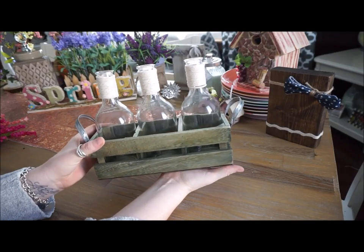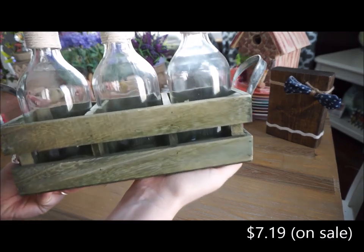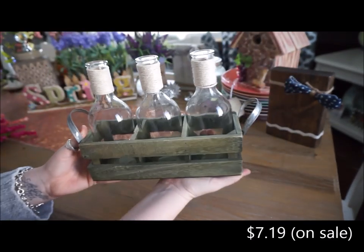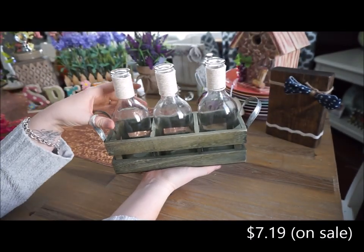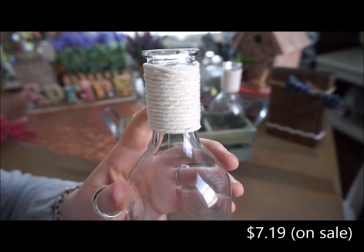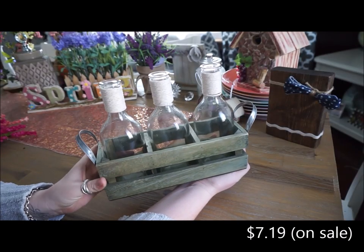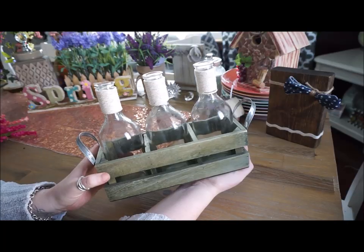The next thing from Michael's that I picked up is this wooden crate and it is an olive green color. And then in that there are three bottles. These are each wrapped on the top in a off-white twine. I'm going to put some flowers in here.